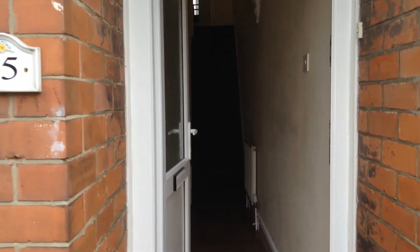15 Ventnor Street in Hull is a four-bedroom student property located just off Newland Avenue, literally five minutes' walk to the university.